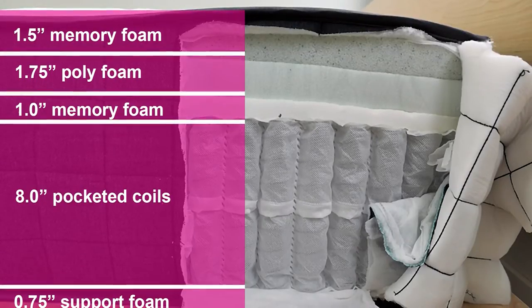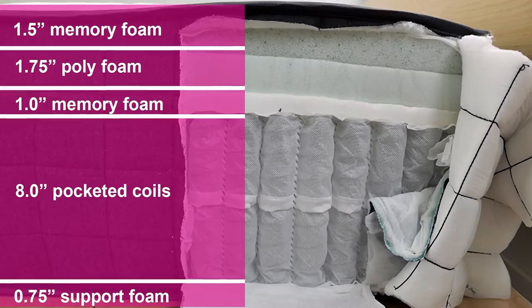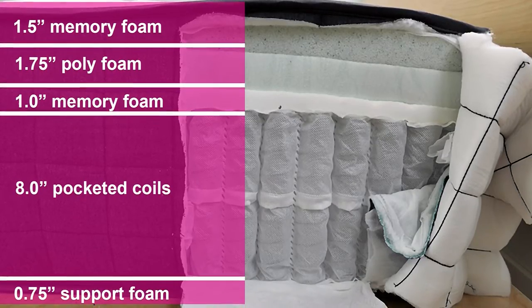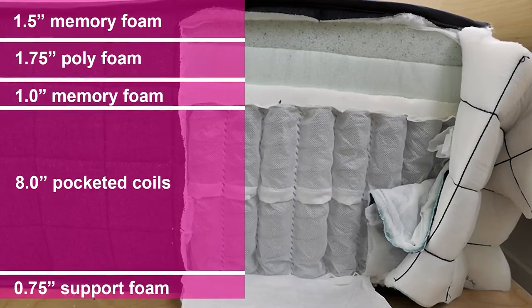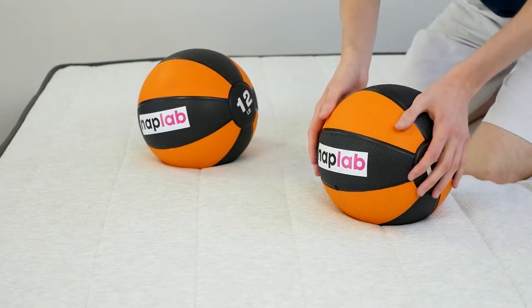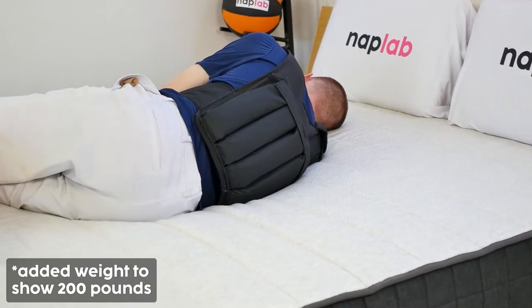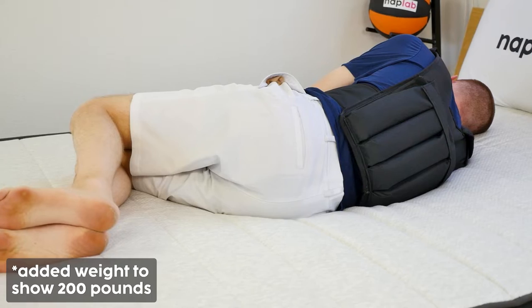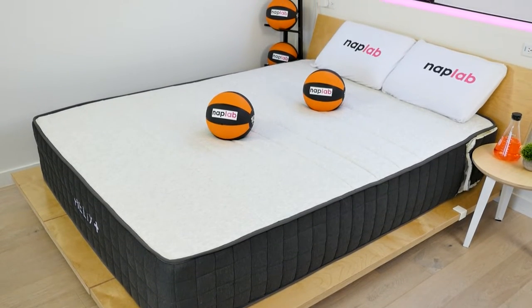It's a hybrid mattress, and from the top down, we have one and a half inches of memory foam, 1.75 inches of polyfoam, another one inch of memory foam, eight inches of pocketed coils, and a final 0.75 inch layer of support foam. It has a firmer feel than the other medium firmness Helix options. If you're looking for a supportive mattress for plus-size sleepers with great cooling and a fast response time, the Helix Plus is a good option.